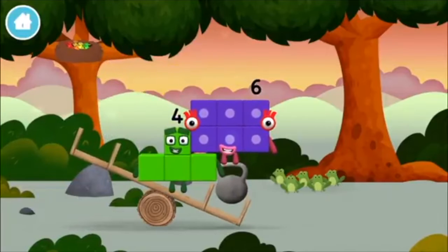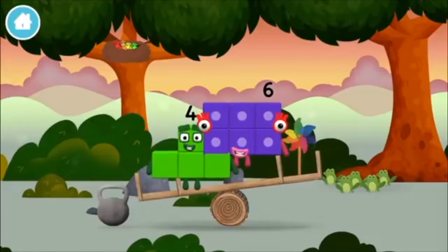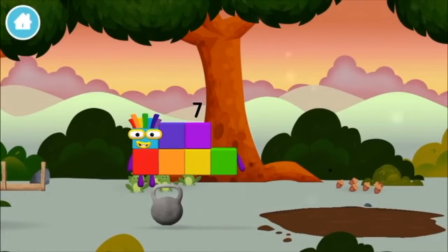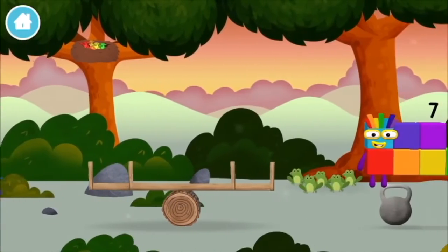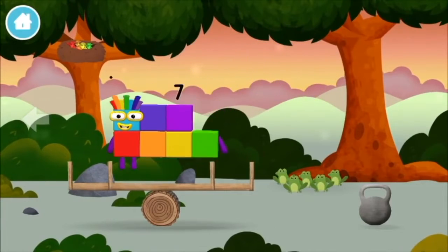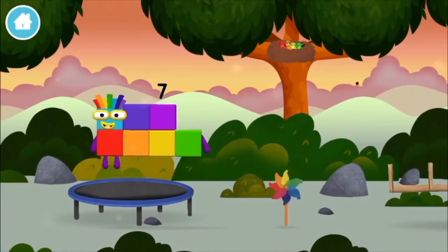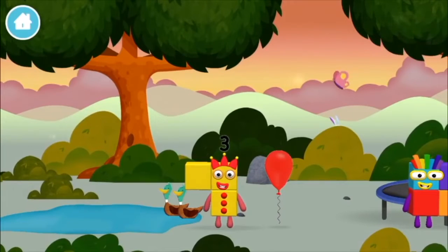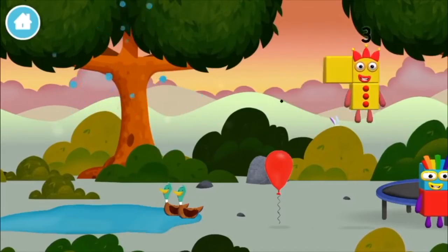A weight! A windmill! You made a new number block! A feather! A windmill! Four birds in a nest! You found one!